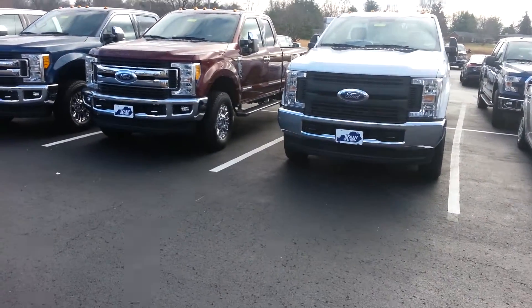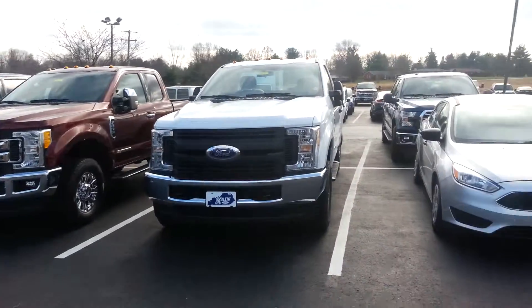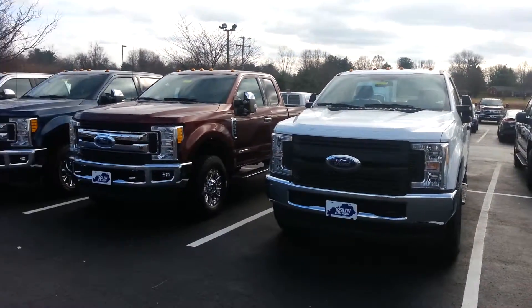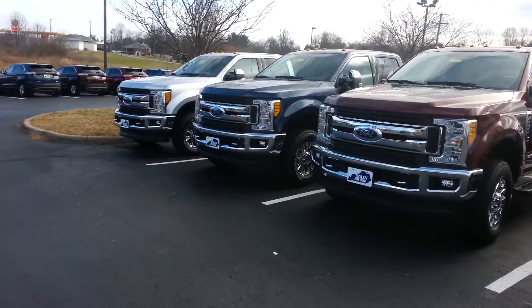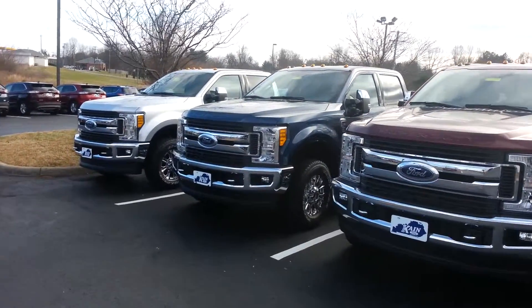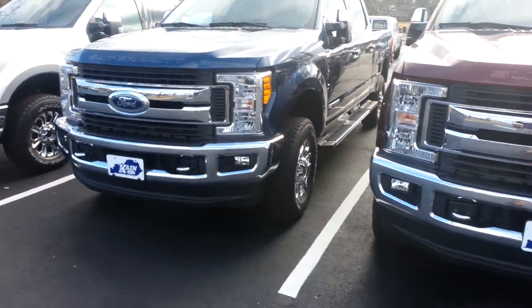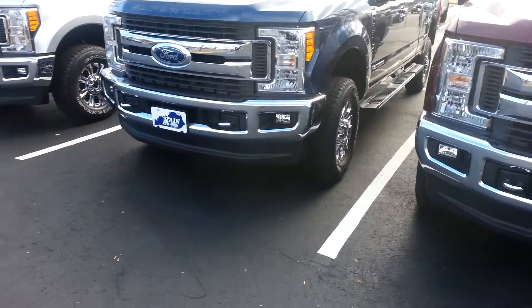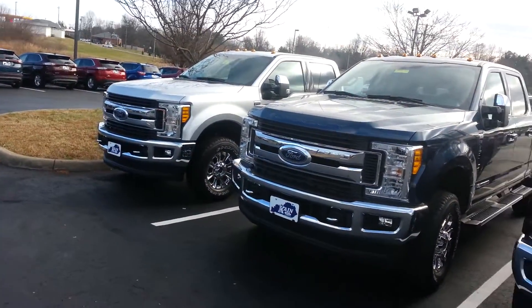For Super Duties with the big 6.7 Power Stroke turbo diesel, we're getting them in left and right. We've got a huge selection at Jack Kane Ford — come on down. There's one of my favorite colors right there, it's called Blue Jeans Blue, and boy it is loaded up. It's got the nice running boards, the chrome package, fog lights, and they're all available here to test drive and see, feel, and touch.